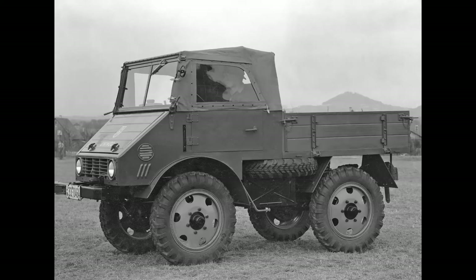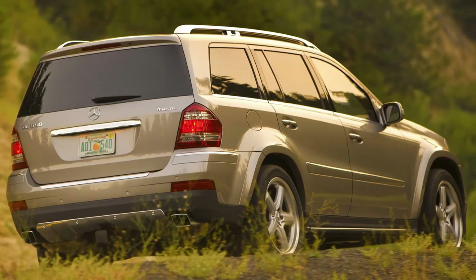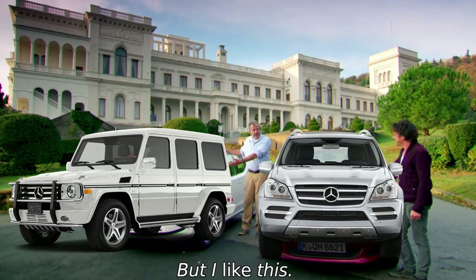Mercedes tried to replace the old box on wheels with the new GL-Class in 2007 — a three-row, new-tech luxury SUV. People will definitely prefer that over the ancient G that had changed only slightly in styling, right? No, they did not. People loved the G. The demand never went down; it kept rising and gave us some crazy Gs you would never think of even in your wildest dreams.